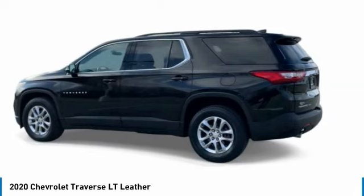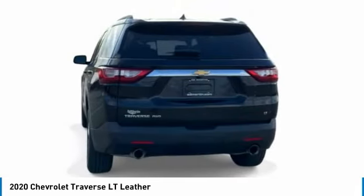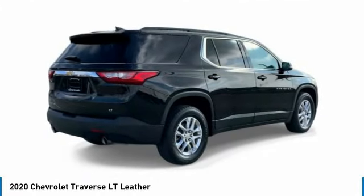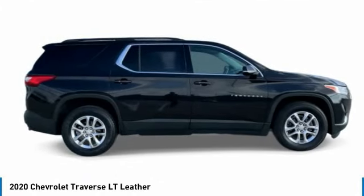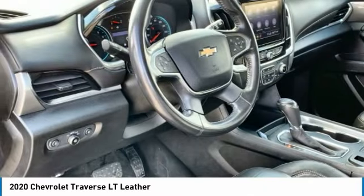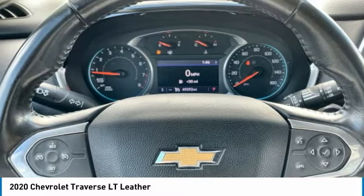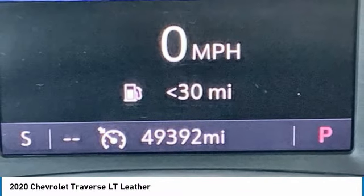This vehicle has less than 50,000 miles. Here are some of this vehicle's great options: blind spot monitor, all-wheel drive, heated mirrors, aluminum wheels, remote engine start, power lift gate, integrated turn signal mirrors, privacy glass, four-wheel disc brakes, and rear parking aid.